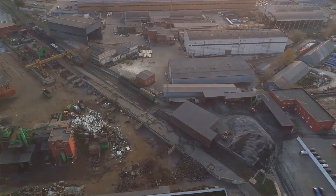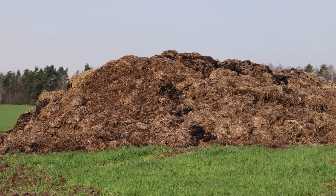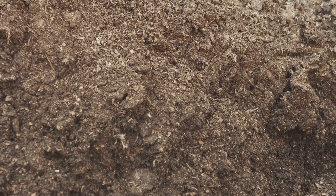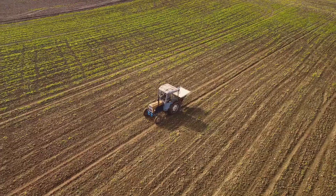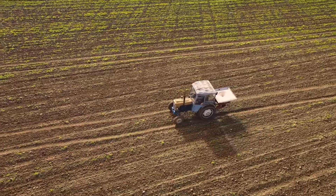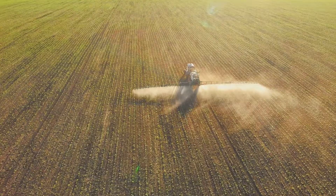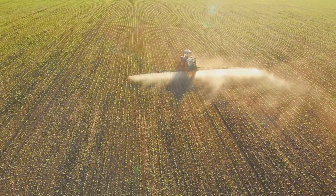But what happens to the residues after the fermentation process? Once the biogas is extracted, what remains in the digester isn't simply waste. This material, known as the digestate, is a nutrient-rich, biodegradable substance. The digestate is essentially the undigested portion of the biomass fed into the digester. It contains a wealth of nutrients such as nitrogen, phosphorus, and potassium, which are vital for plant growth.